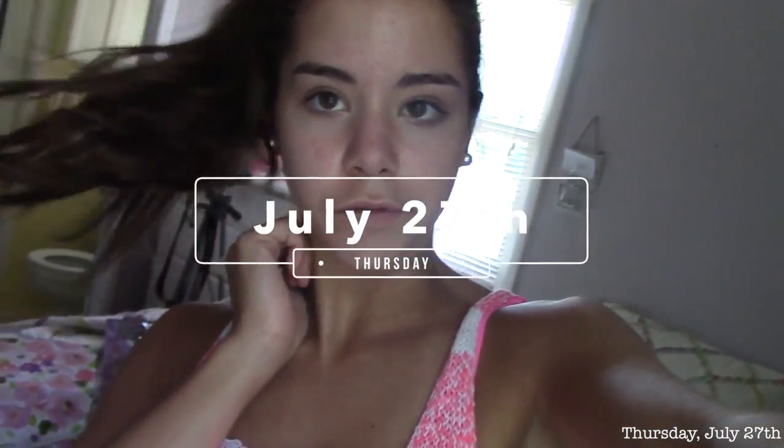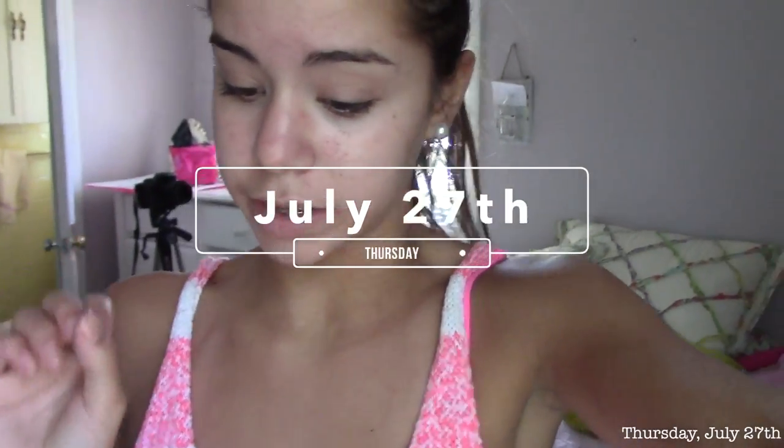Hey guys, what's up? What's everyone doing? It's Claudia and today is 3:35 on Thursday, July 27th. And yeah, I have no makeup on, I kind of look bad.